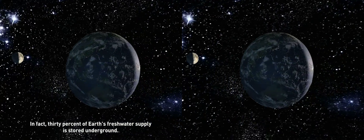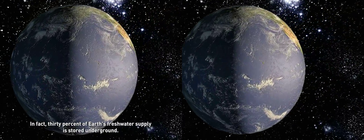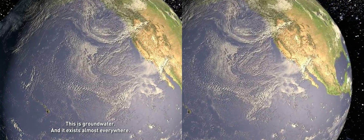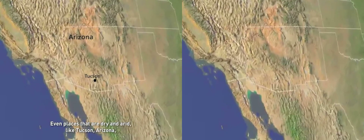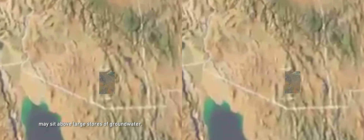Water covers over 70% of Earth's surface. And another huge quantity of water lies just below Earth's surface. In fact, 30% of Earth's freshwater supply is stored underground. This is groundwater, and it exists almost everywhere.